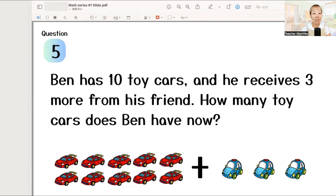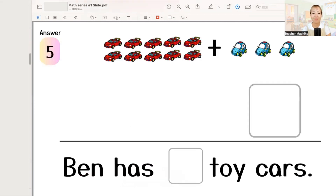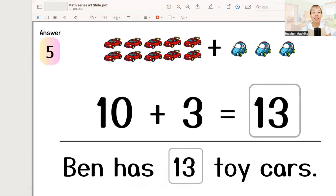What does Ben have in total? Let's write the answer. The answer is 10 plus 3 equals 13. So, Ben has 13 toy cars. Good job!